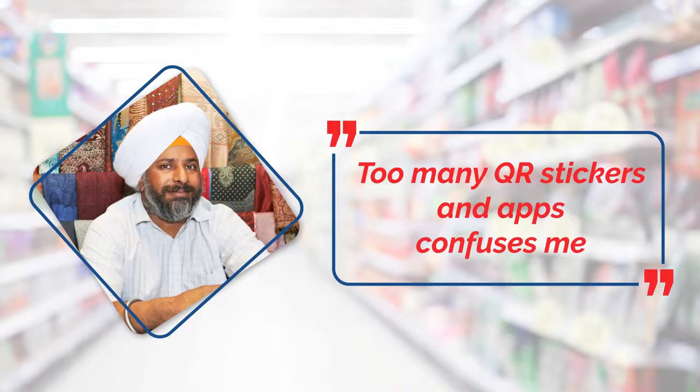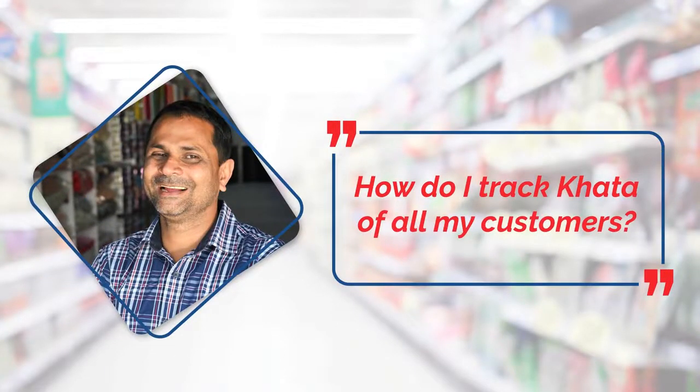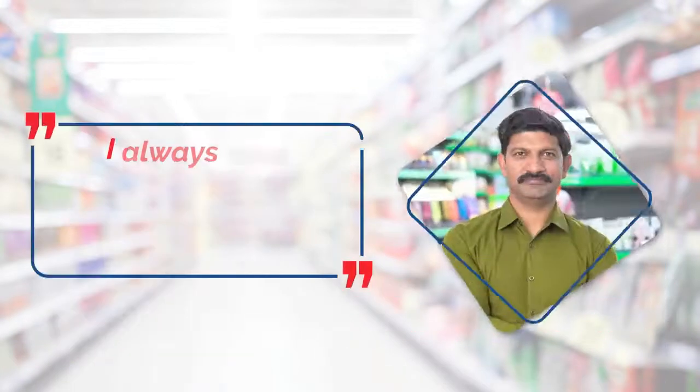Too many QR stickers and apps confuses me. Getting loans is not easy and it takes time. How do I track khata of all my customers? I always have pressure of making timely payments to distributors.